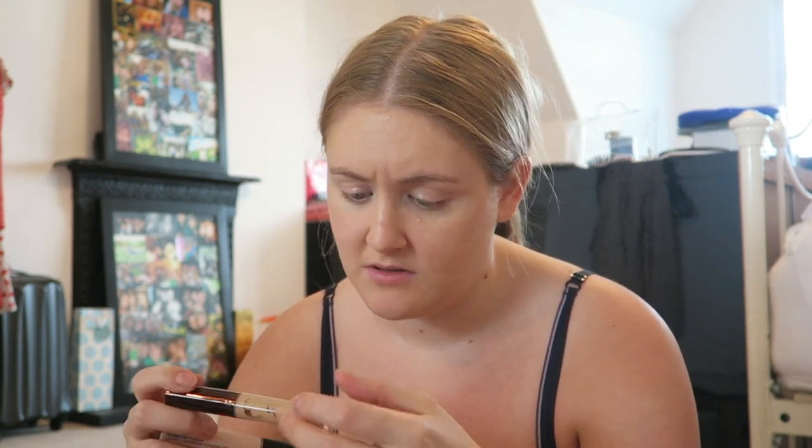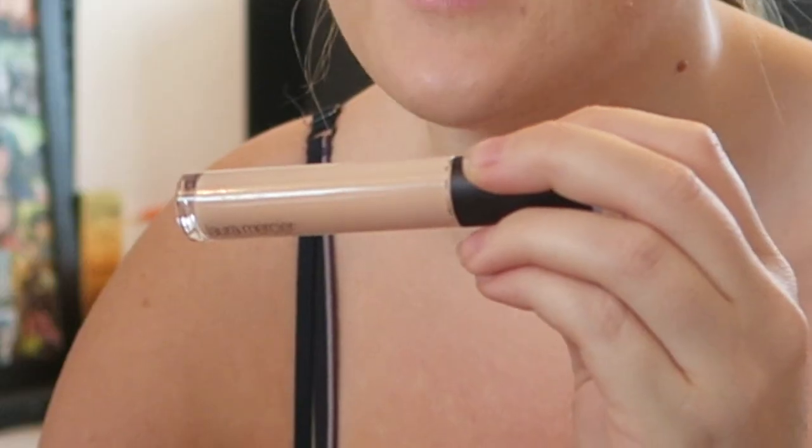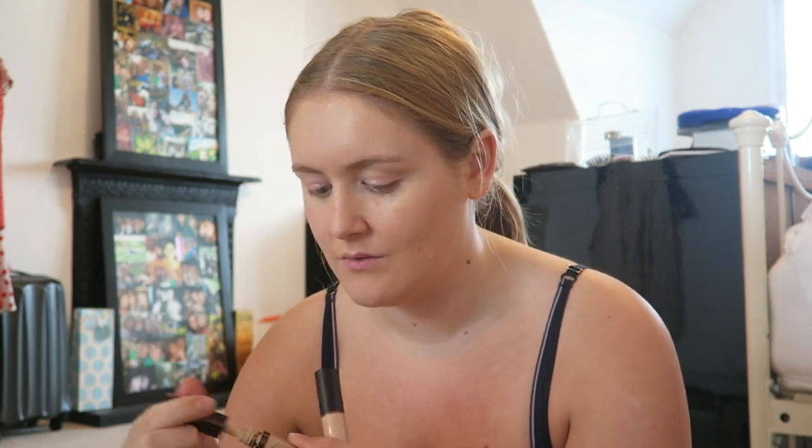For concealer I've been switching between two products: the Becca Aqua Luminous Perfecting Concealer - it's a bit too dark for me now - and the Laura Mercier Flawless Fusion Ultra Longwear Concealer. It's a bloody long name. So I'm going to mix these and try and make something work. I'm going to put a tiny bit of this one in the inner corners because it is a bit more orange and will cancel out dark areas there.